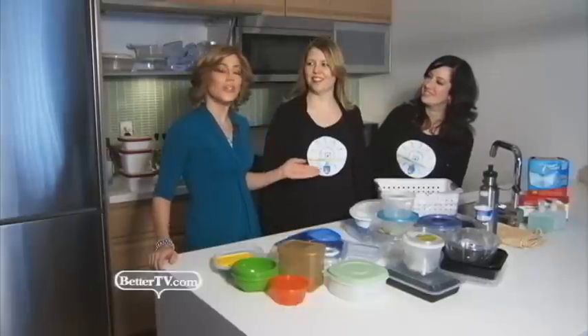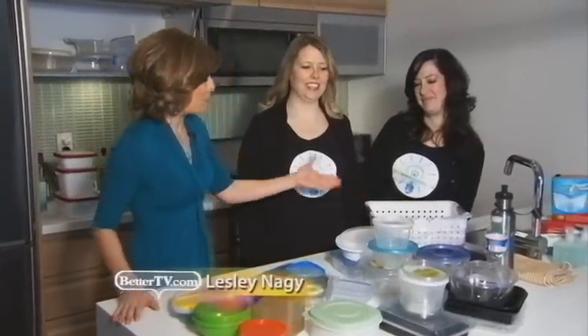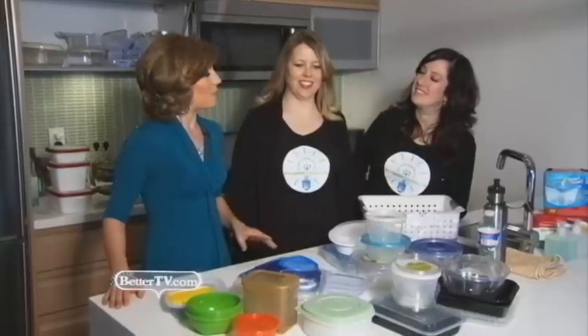I'm here with Julia and Nicole from Genius Organizing to help us organize all of this stuff — these plastic containers that just go on for days and days. Now how often should we go through the cupboard?